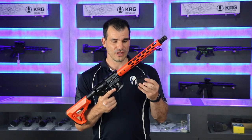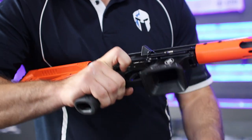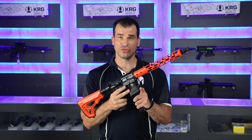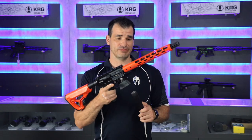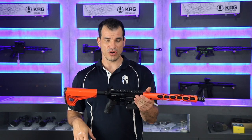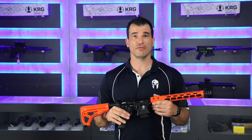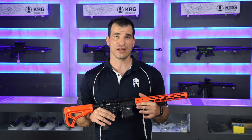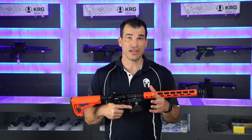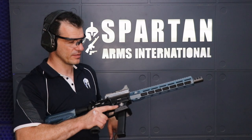Another great feature is the magwell — it just pops on over the lower, covering the serial number, and gives you a beautiful magwell finish. It takes Glock magazines, as most PCCs do. Glock mags can be found anywhere in any country, which is a big advantage. Most manufacturers are making these with Glock mags. I've been playing around with this gun thoroughly and I love it. Let's take it to the range and see what it can do.